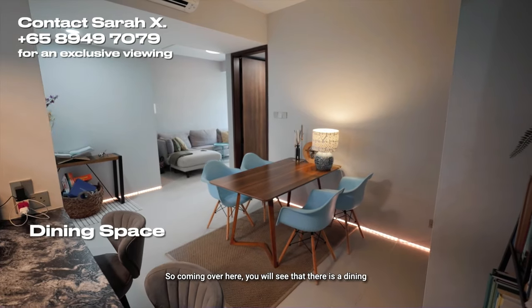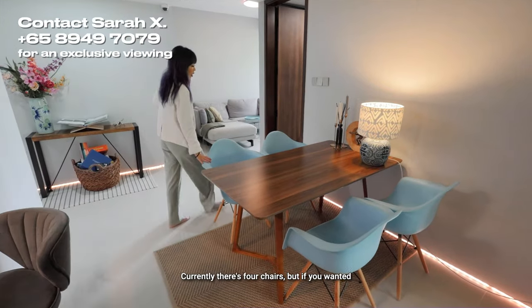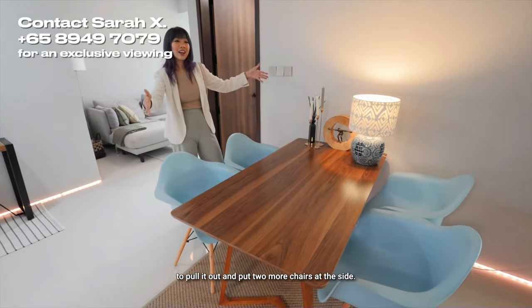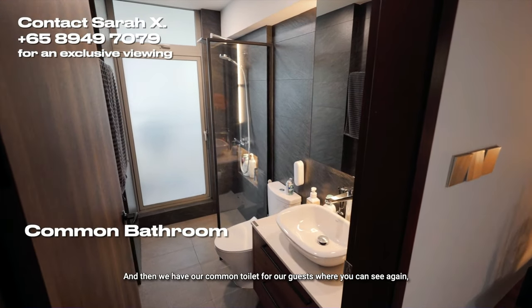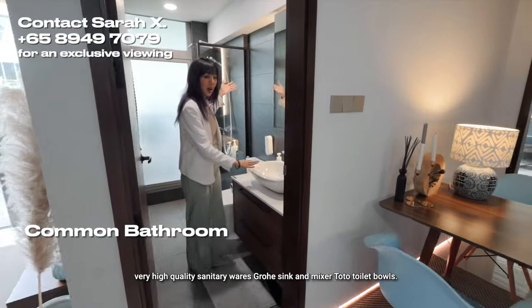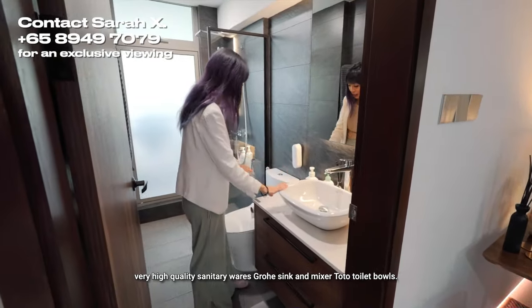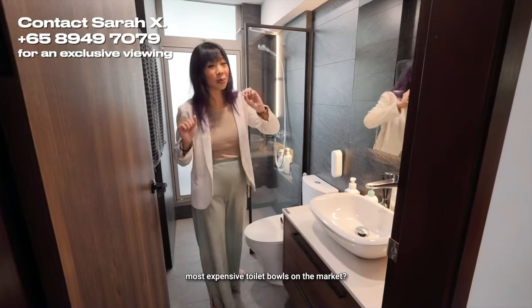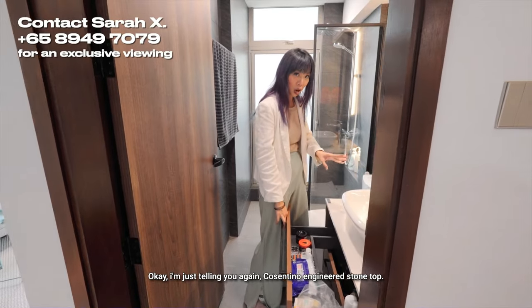Coming over here, you will see there is a dining space big enough to fit four to six people — currently there are four chairs, but you can pull it out and add two more. Then we have our common toilet for guests where you can see, again, very high quality sanitary wares — Grohe sink and mixer, Toto toilet bowls. Toto toilet bowls are the most expensive toilet bowls on the market. Again, Constantino engineered stone tops — it's not quartz.